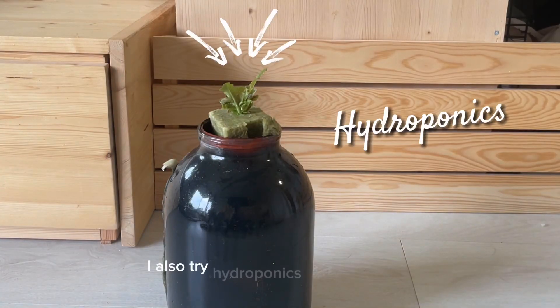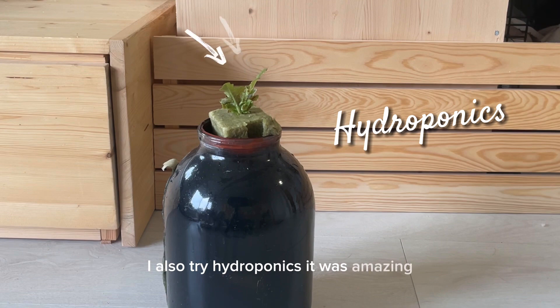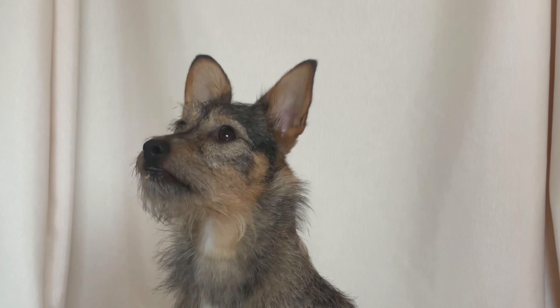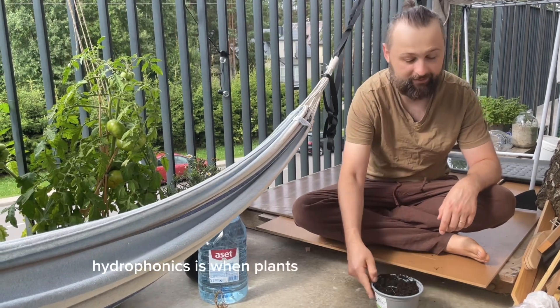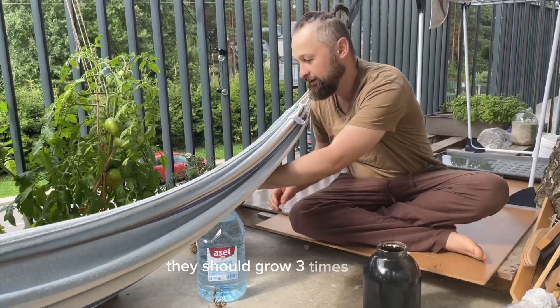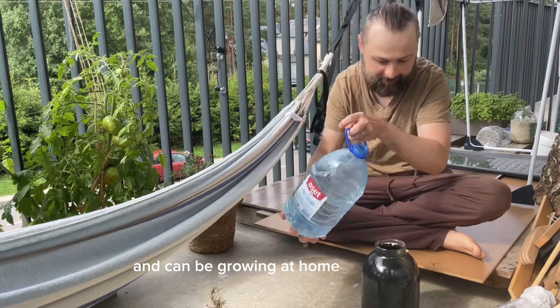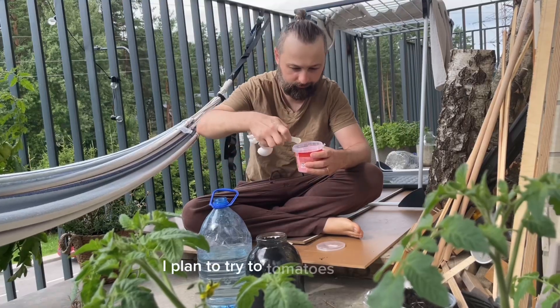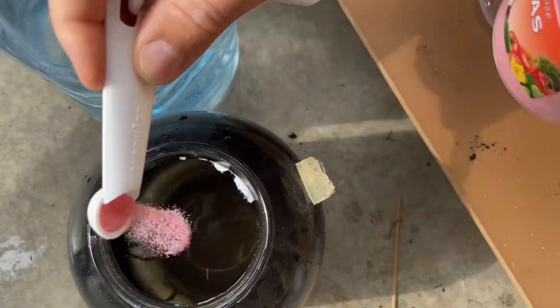I also tried hydroponics. It was amazing, but one day the plant mysteriously disappeared. Hydroponics is when plants are grown just in water, without any soil. They should grow three times faster and can be grown at home with a lamp. It sounds amazing. I plan to try tomatoes at home, and if all goes well, I will try strawberries.